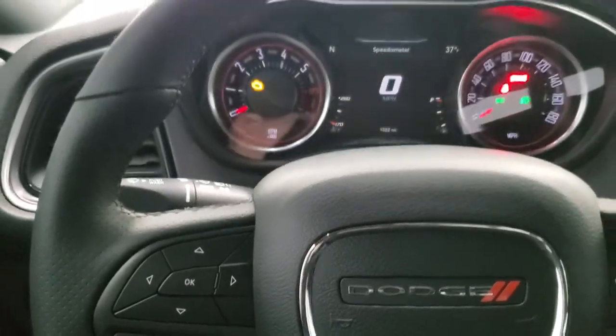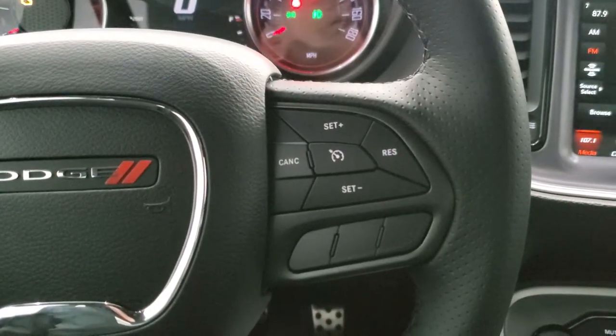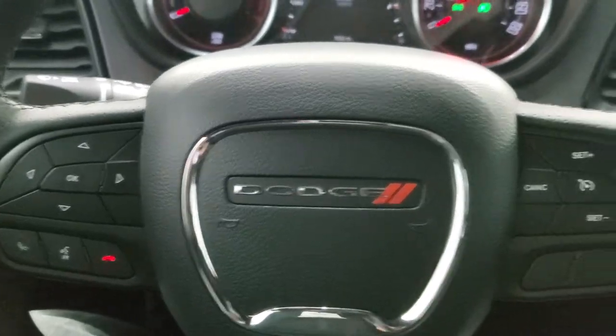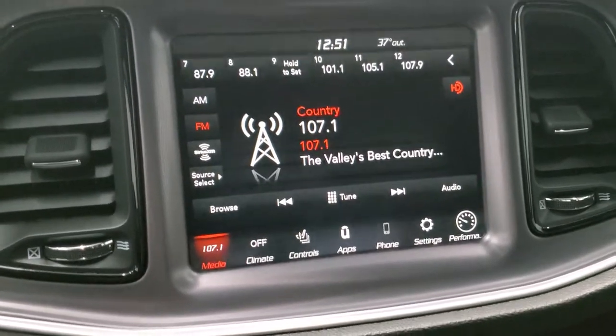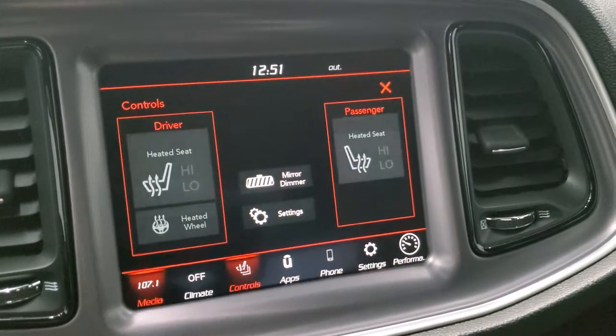You get the heated leather-wrapped steering wheel, with cruise controls on the right, Bluetooth and information center controls on the left, and audio controls on the back of the steering wheel. This one comes with the 8.4-inch Uconnect 4C radio, so you get AM, FM, and Sirius XM radio capabilities. You also have your heated seats and heated steering wheel buttons.